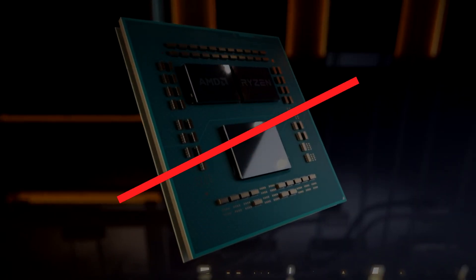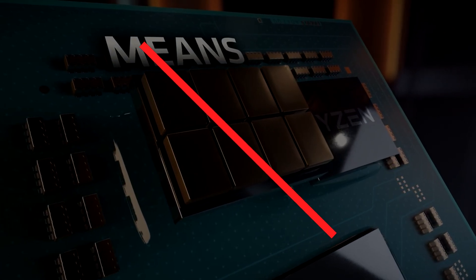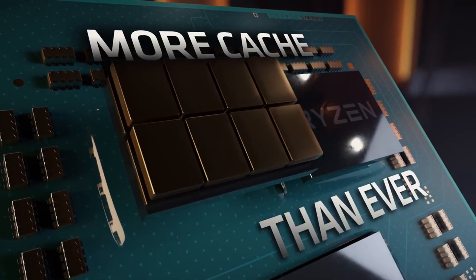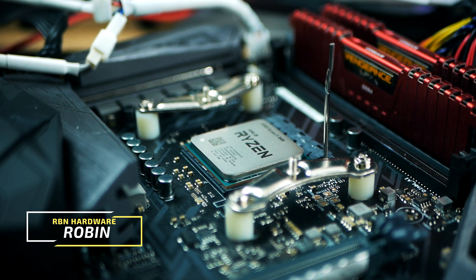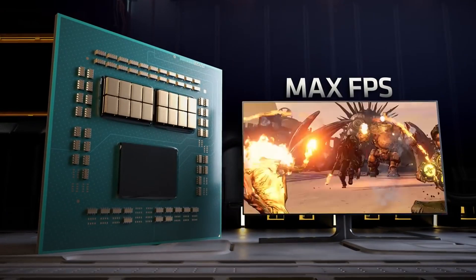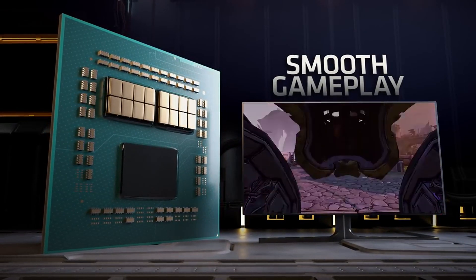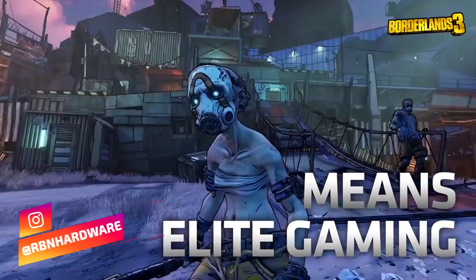A huge power increase in IPC gain over the Zen2 architecture is on the menu for AMD's upcoming Ryzen 4000 CPU lineup, which we believe AMD will start talking a lot more about at CES in Las Vegas in early 2020. In this video, let's look at all the things we know about next-gen Ryzen 4000 series processors, such as release date, power and performance, and socket compatibility.